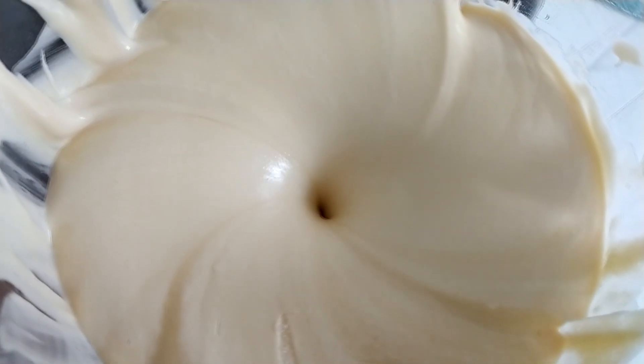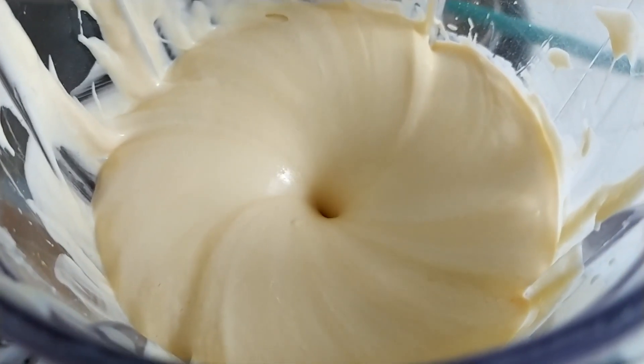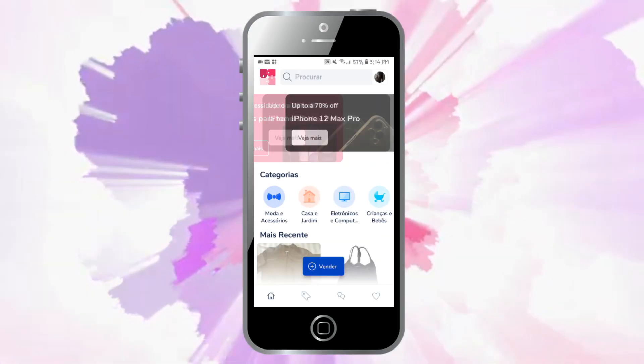Vou levar para bater no liquidificador até ficar bem consistente — cerca de dois minutinhos já vai chegar nessa consistência, bem cremosa. Dica boa, dica compartilhada!